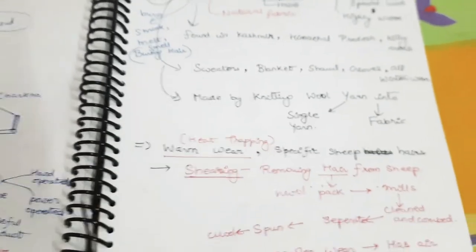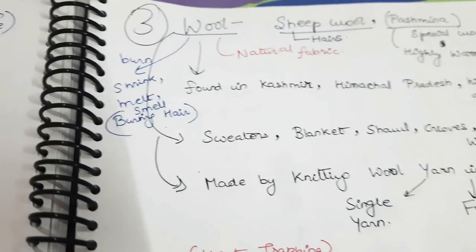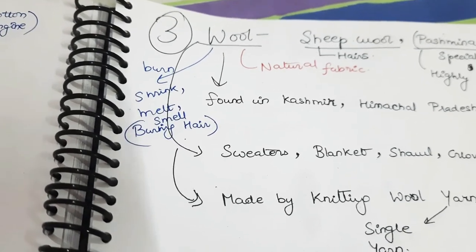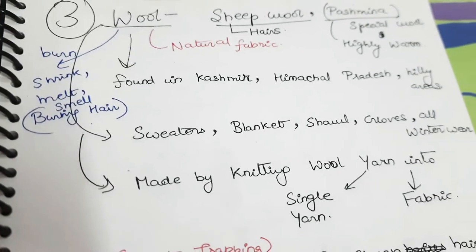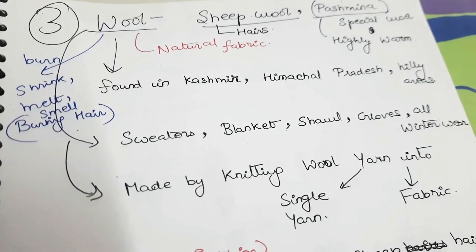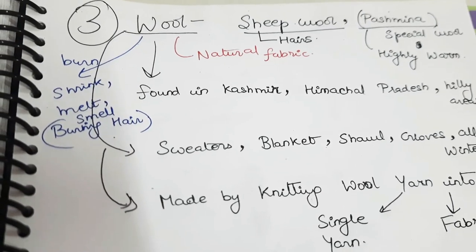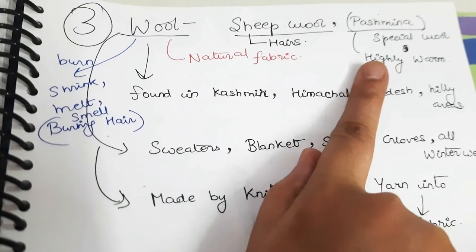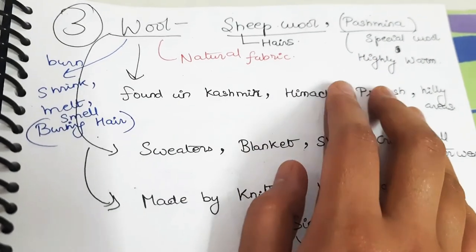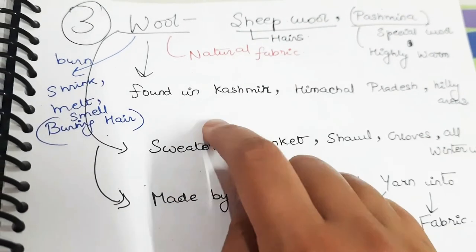Next is wool. We use woolen clothes generally in winters to warm up the body. Wool is obtained from sheep hairs. Especially recommended is pashmina wool, which is a special wool from a special sheep — it is highly warm and gives great warmth, though it is expensive.